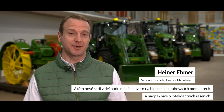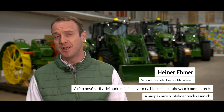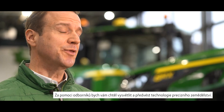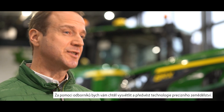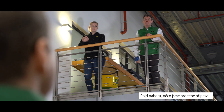Welcome to the John Deere Forum in Mannheim. In this new video series, I will talk less about gears and torques, but instead more about intelligent solutions. With the support of experts, I want to explain and introduce precision technologies to you. So just come upstairs, we prepared something for you.